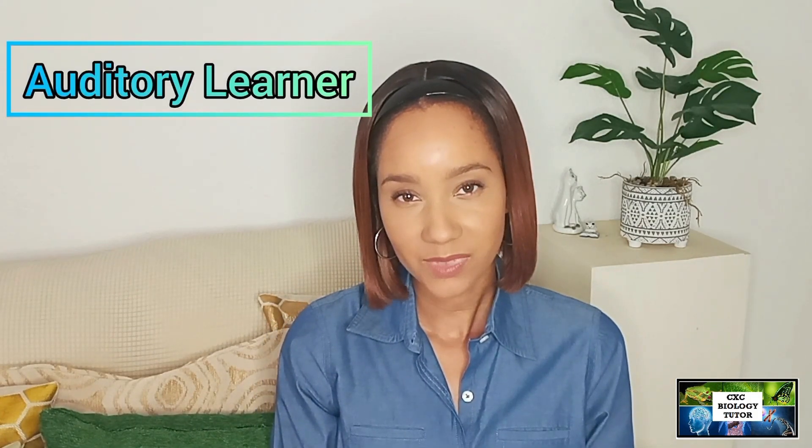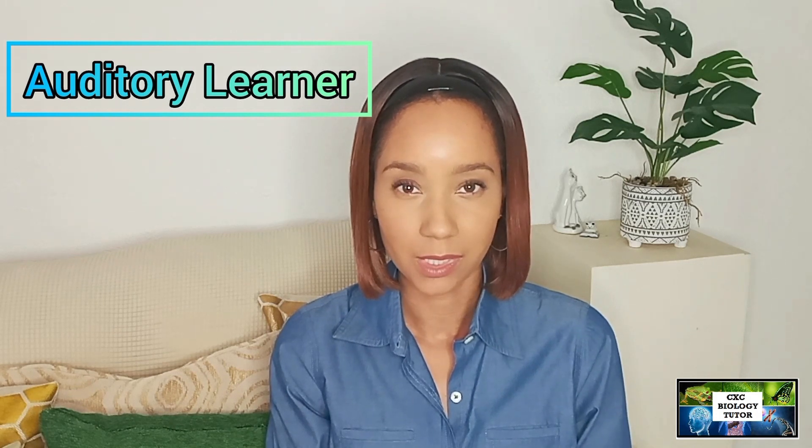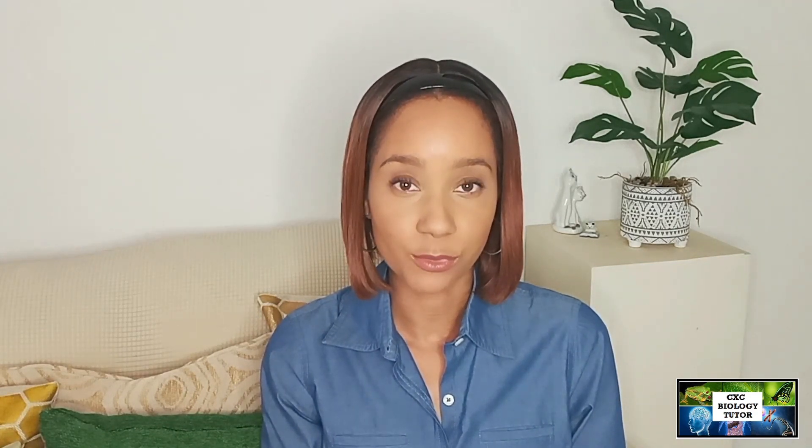The third type of learner is the auditory learner. As the name implies, it has to do with audio and hearing. This type of learner learns best through hearing people speaking — for example, a teacher talking in class. They can process information better through listening. They would also enjoy listening to music, sounds, and catchy rhythms that can capture attention and help them retain information better. They learn through hearing.